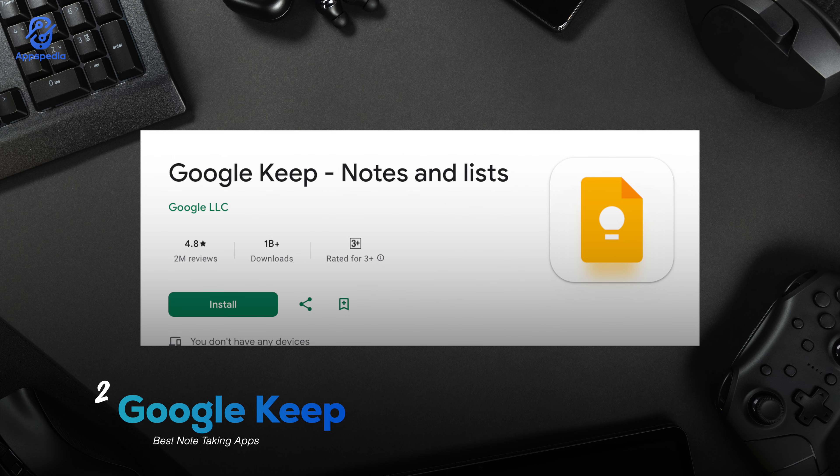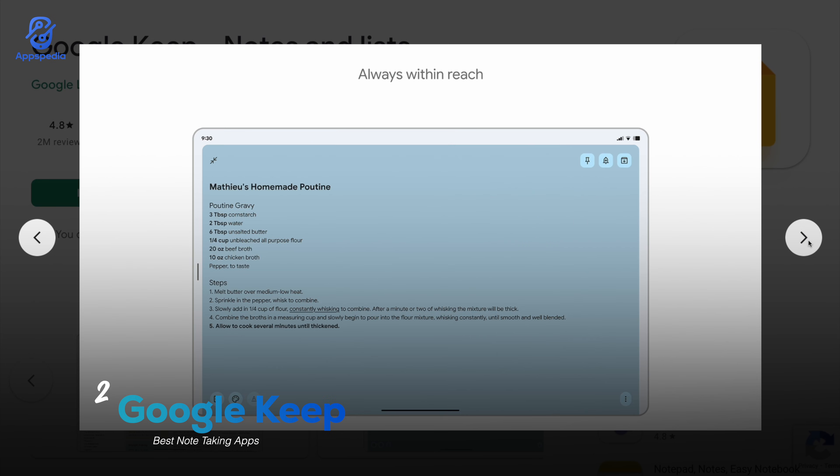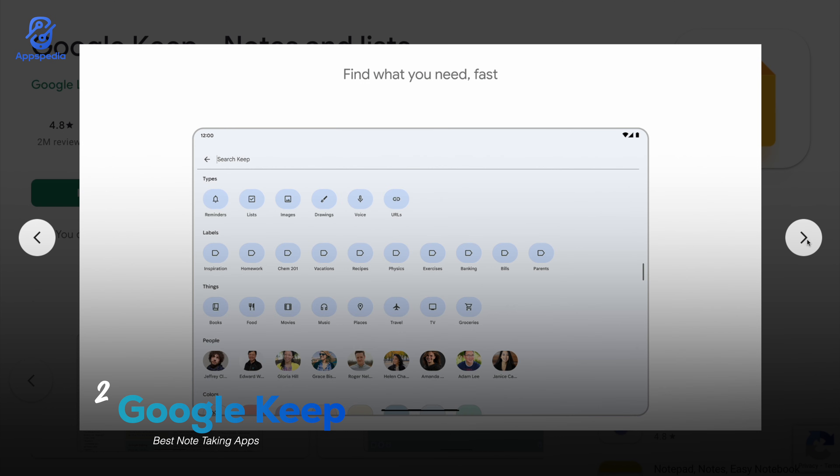Next is Google Keep, with a rating of 4.8 and over 1 billion downloads. It's super simple but powerful. You can jot down quick notes, add checklists, set reminders, and even color-code everything. The best part: it syncs automatically with your Google account, so your notes are always accessible on any device. It's the ultimate go-to app for fast, everyday note-taking.